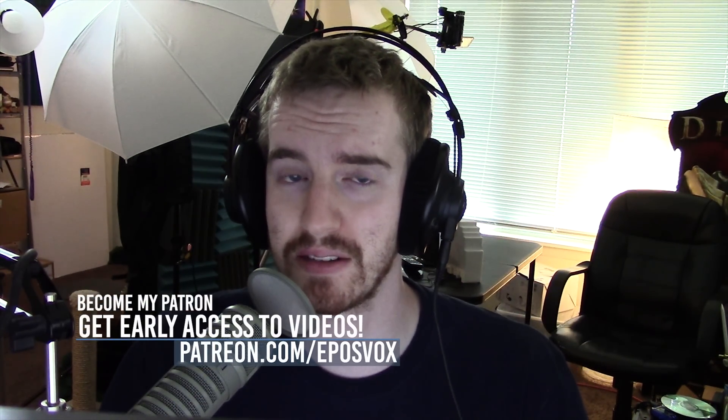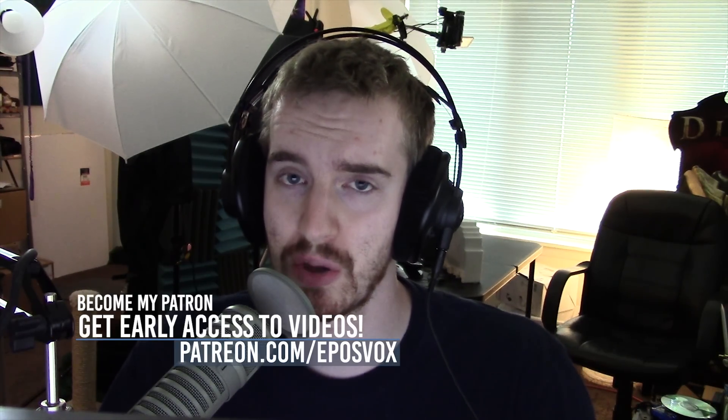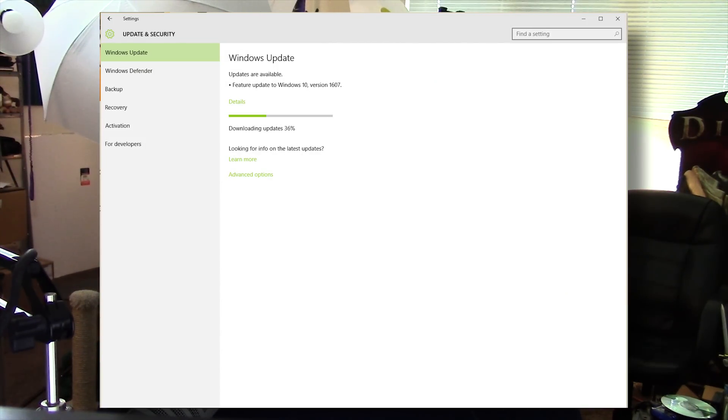If you aren't aware, this upgrade rolled out starting today, August 2nd, but it's rolling out over potentially weeks, so you may not get it immediately. It comes out via the normal Windows Update. I'll have quite a few videos going up here, so check the playlist link in the description below to learn more.